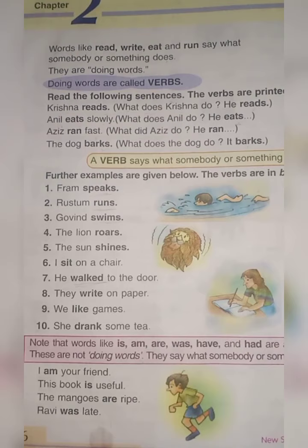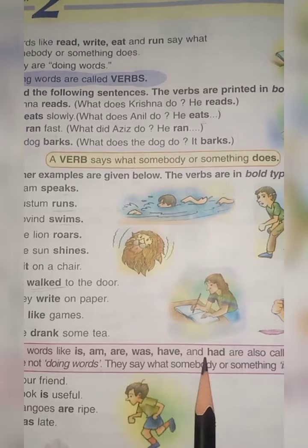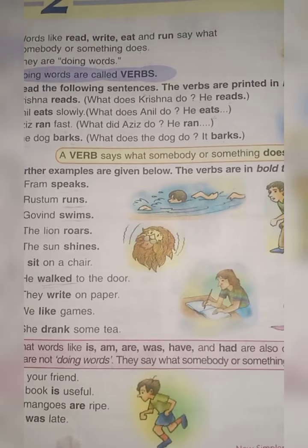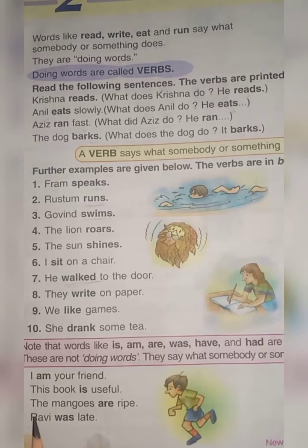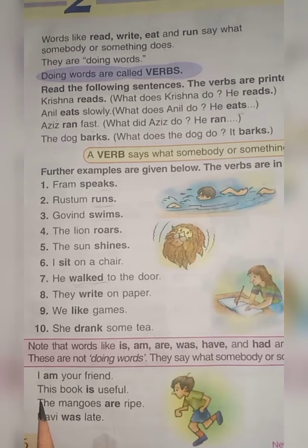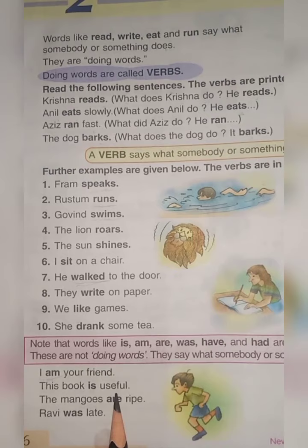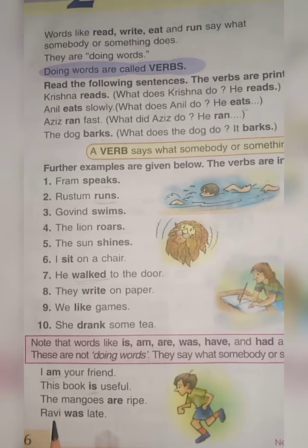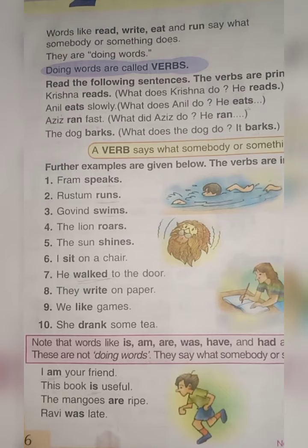Helping verbs are: is, am, are, was, were, have, or had. I am your friend — am is a verb. This book is useful — is is a verb. The mangoes are ripe — are is a verb. Ravi was late — was is a verb. So here helping words are: am, is, are, was.